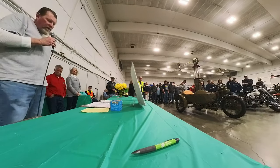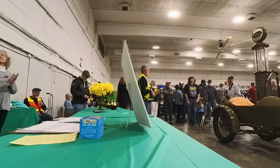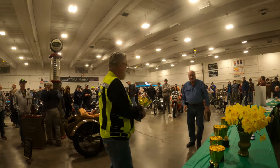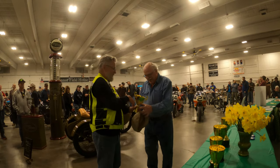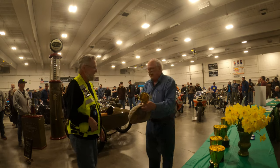Next we have a Best Survivor Unrestored category, and we picked the 1945 Indian Chief, owned by Mike Webner. Great patina, great looking old survivor bike. Beautiful, beautiful survivor.